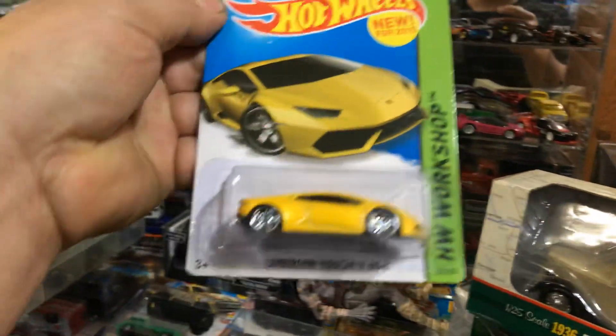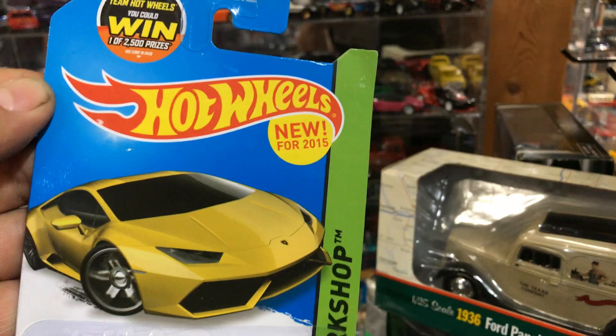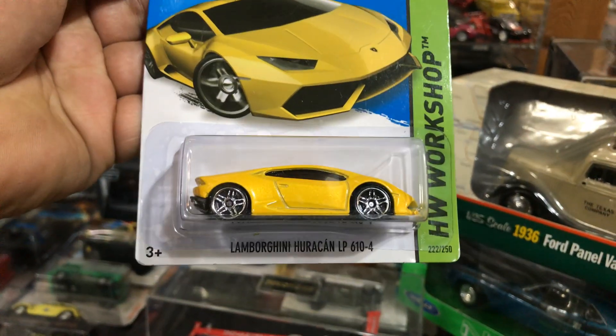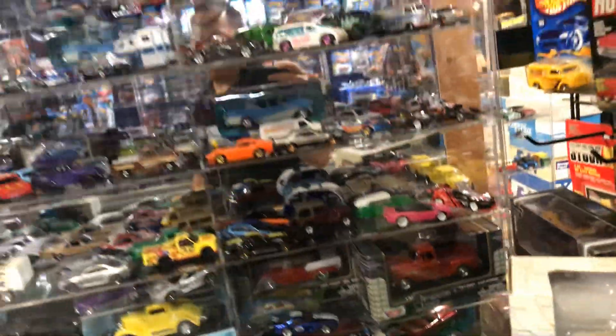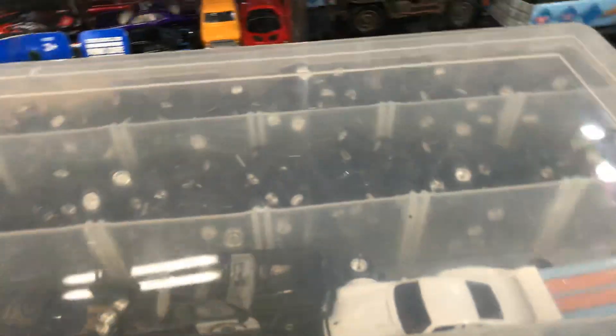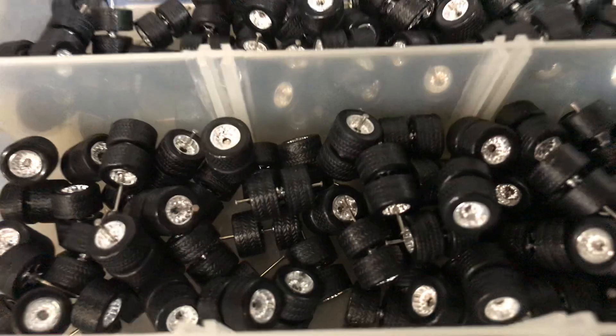Cool - there's an awesome Lamborghini Huracán LP 610-4 2015 edition. And a bunch of wheels - a customer asked for wheels. Look at that nice wheel selection, look at all those wheels!